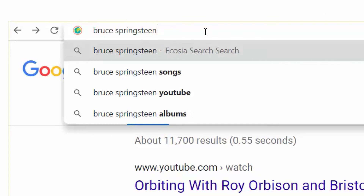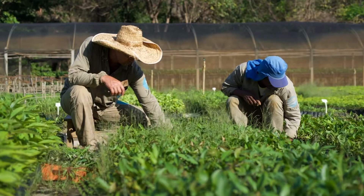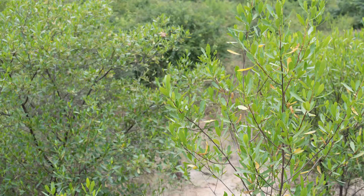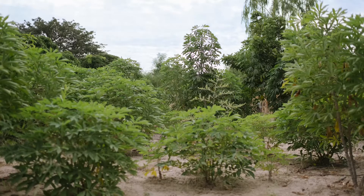Ruby Awe explains that every time you search for something using Ecosia, you're investing in making the world a greener place. For every 43 searches, Ecosia plants a tree somewhere around the world.